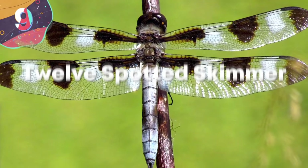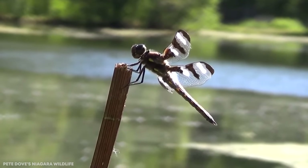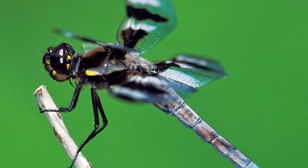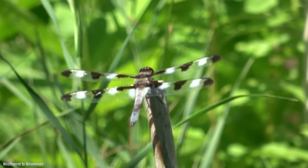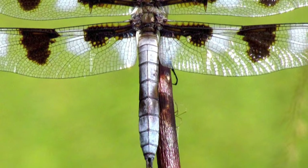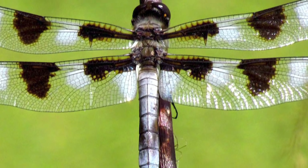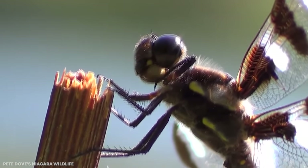Number 9: Twelve Spotted Skimmer. This species of dragonfly is incredibly popular throughout the Americas, popping up mostly in the United States, but also showing up in southern Canada and parts of Mexico. But aside from those famous 12 brown spots on their transparent wings, the Twelve Spotted Skimmer also has a powder-colored thorax, giving this insect a pretty unique look. And just because a dragonfly isn't a bright red or blue color doesn't mean it can't be beautiful.